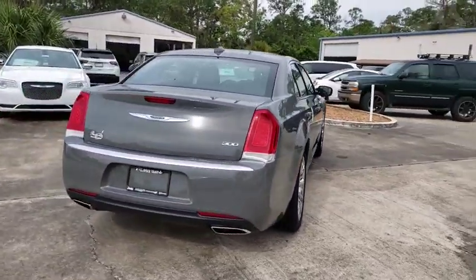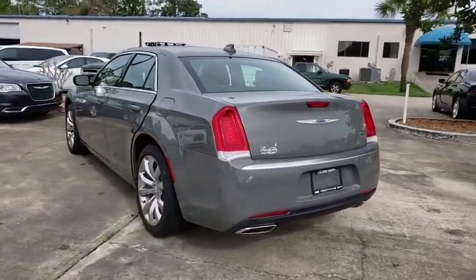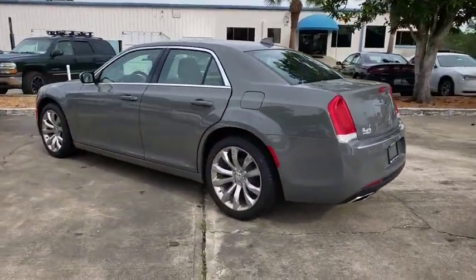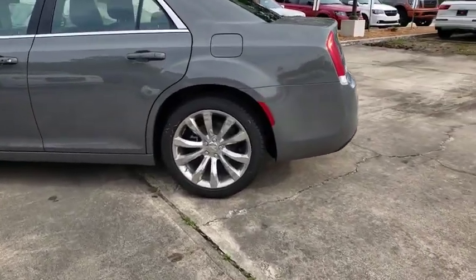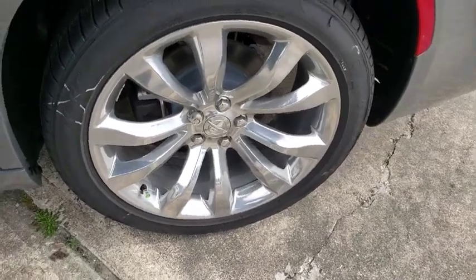Here are some of this vehicle's great options: backup camera, anti-lock braking system, steering wheel audio controls, keyless entry, traction control, stability control, Bluetooth, leather-wrapped steering wheel, adjustable steering wheel, power steering.